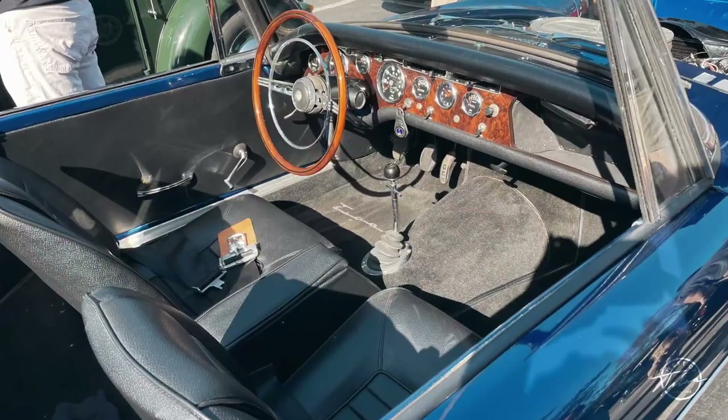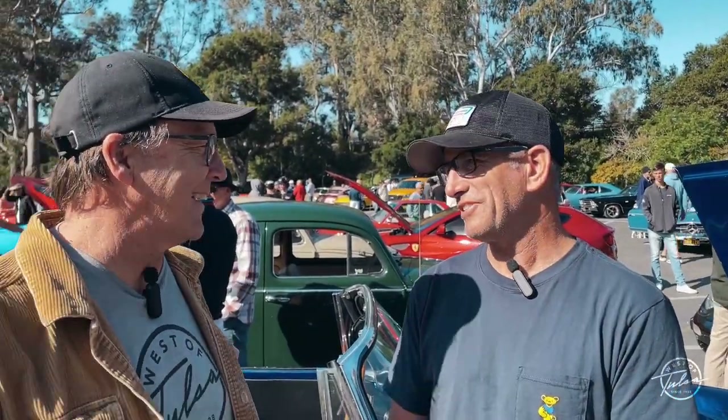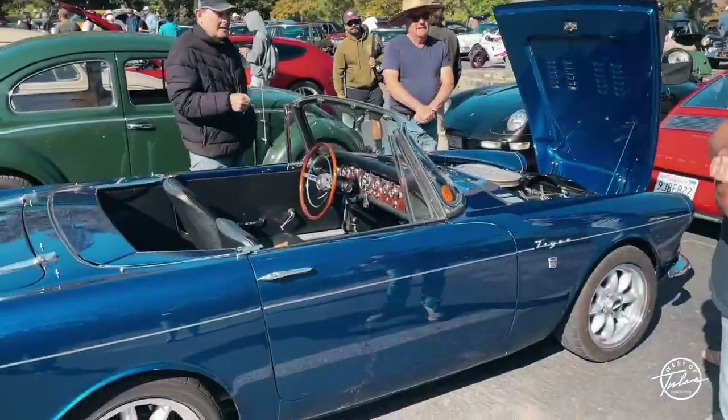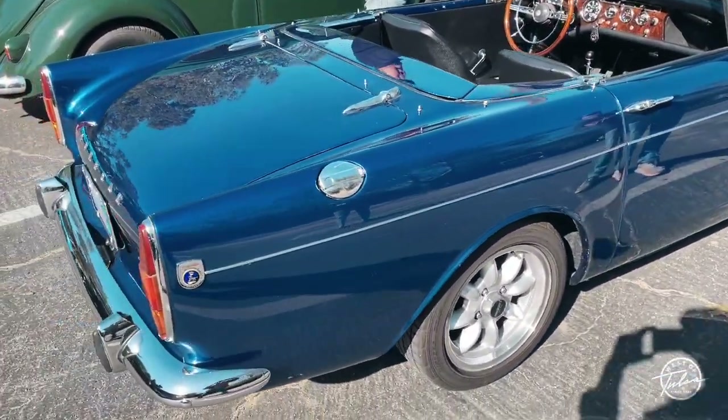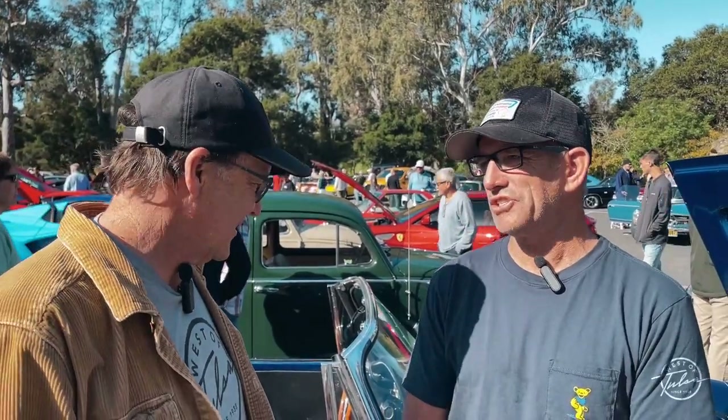And you said you restored it? Yeah, kind of with some help from a friend, shall we say. I took it down to get it painted, and then the next thing we know, we had the whole thing torn apart. One of those projects where it keeps expanding? And then the funny thing was, he was a painter, and he was fine with pulling it apart and painting it, but he didn't want to put it back together, so I wound up putting it back together myself in his shop over the course of about four years.